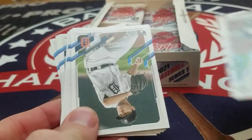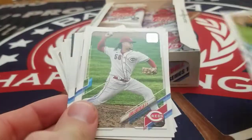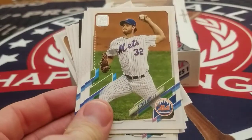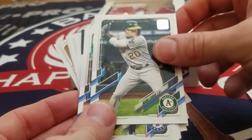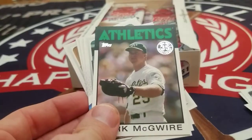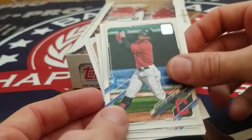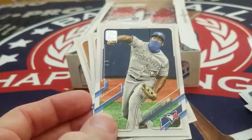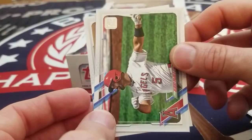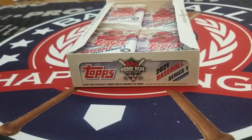Eddie Alvarez, rookie of Casey Mize, Sixto Sanchez, rookie of Luis Castillo, Anthony Rizzo, Steven Matz, Mark Canahan, Willie Calhoun, Salvador Perez. We got a Mark McGuire anniversary card. Francisco Lindor, who is now with the Mets. Teoscar Hernandez. Albert Pujols, who just announced that he will be retiring at the end of 2021. And Roberto Osuna.